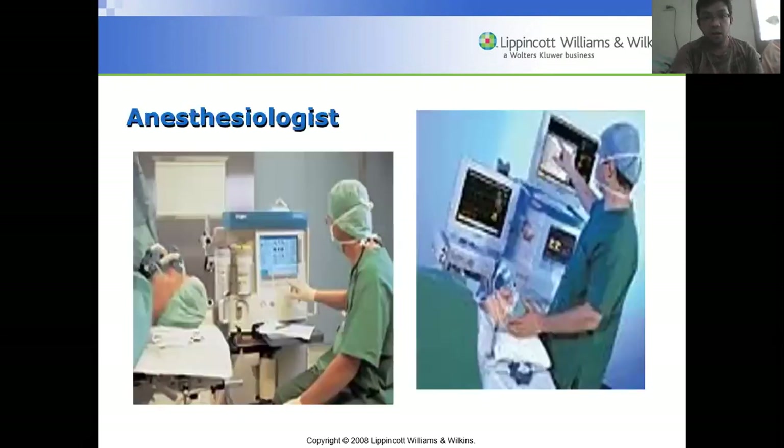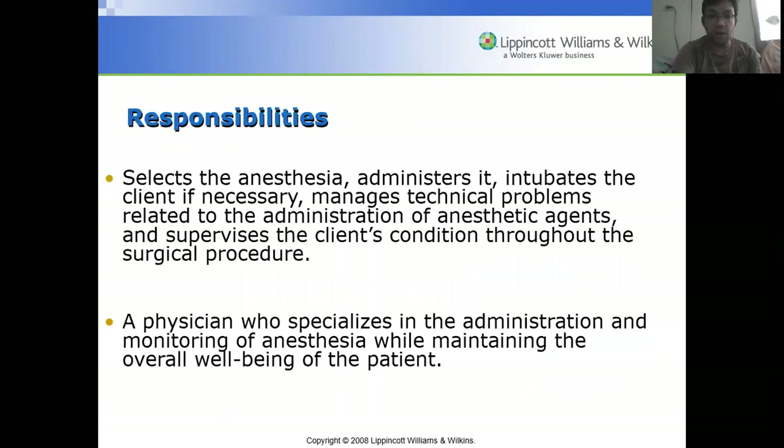The anesthesiologist's responsibilities include selecting the anesthesia, administering it, intubating the client if necessary, managing technical problems related to anesthetic agents, and supervising the client's condition throughout the procedure. They should monitor the patient's vital signs, though this is sometimes delegated to the circulating nurse.